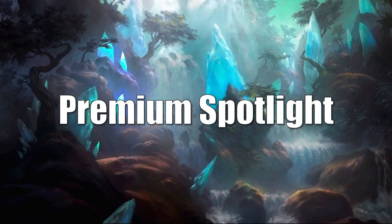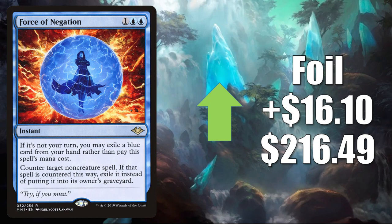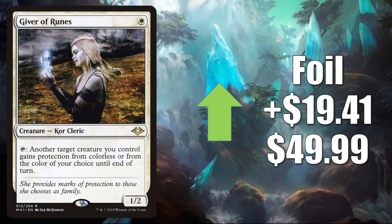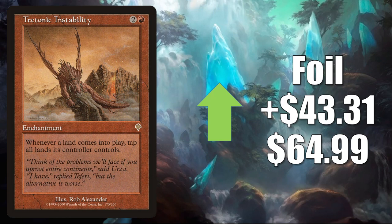This week I chose five — they're all cards we talked about earlier in the video. The first is Citadel of Pain: the foil from Prophecy goes up $12 to $29.99. Next is Force of Negation from Modern Horizons — that foil goes up $16.10 to $216.49 this week. Giver of Runes also from Modern Horizons — that foil is up $19.41 to $49.99. The foil copy of Nut Collector from Odyssey up $20.75 to $42.50. And finally, the Tectonic Instability foil from Invasion goes up $43.31 to $64.99.